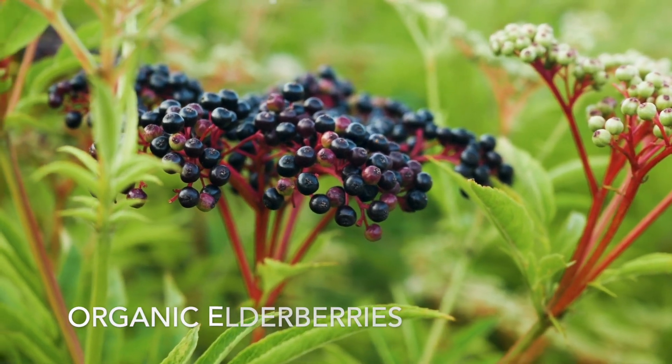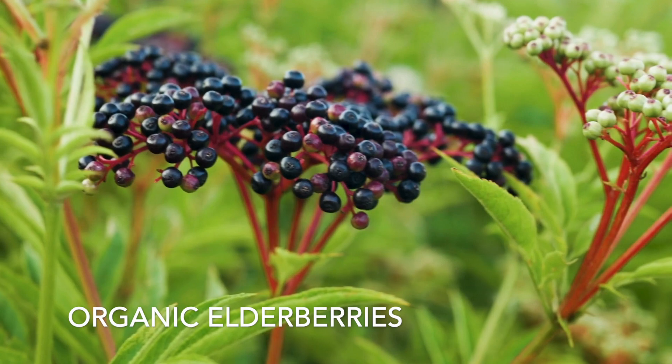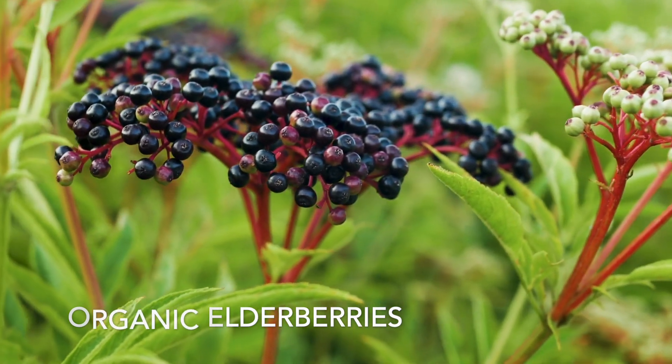Organic elderberries are a great source of antioxidants to boost the body's immune response and may help to reduce the duration and severity of cold and flu.